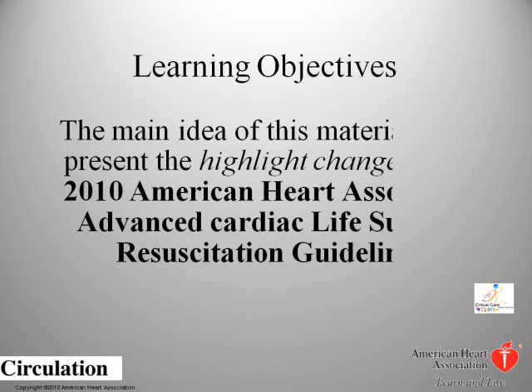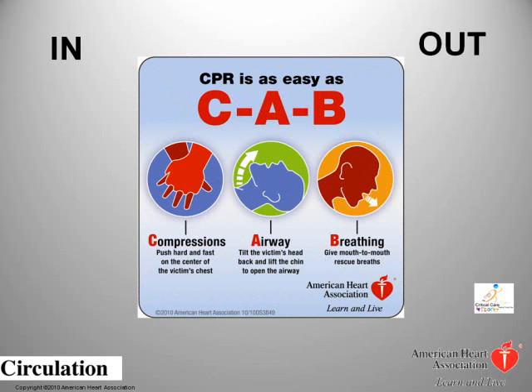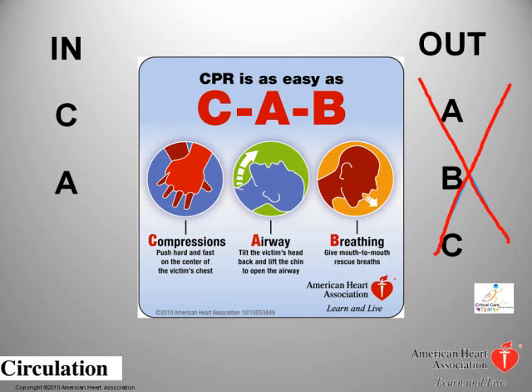This material will focus on the highlight changes of the 2010 ACLS Advanced Cardiac Life Support Resuscitation Guidelines. The biggest change that the ACLS Resuscitation Committee made to these new guidelines was to change the fundamental algorithm of life support. The ABCs of life support — airway, breathing, compression — is now changed to CAB: compressions, airway, breathing.